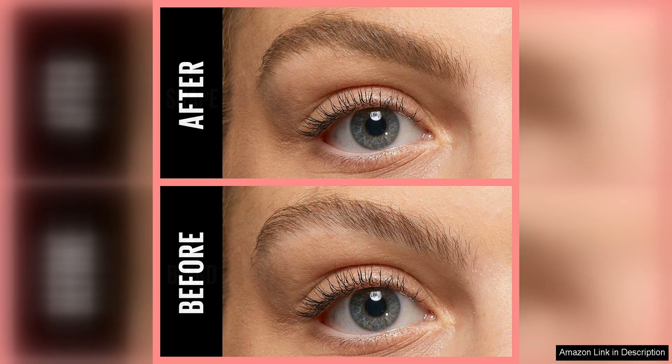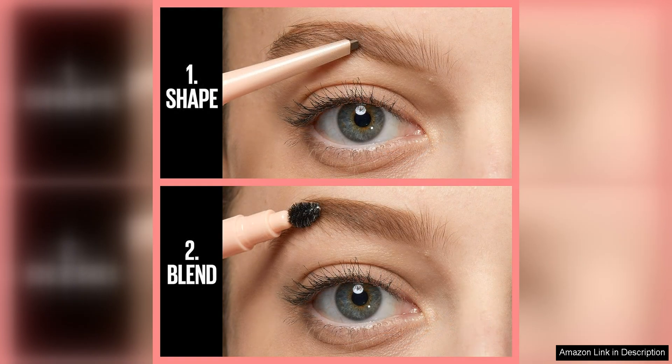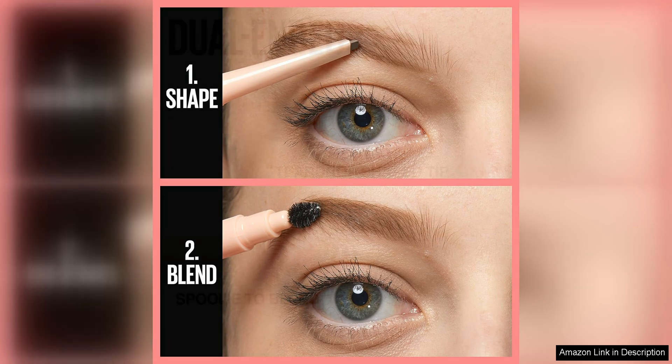One of the standout features of this eyebrow pencil is the spoolie brush on the other end. This makes it easy to blend and shape the product for a more natural finish. The formula is also long-lasting, staying put all day without smudging or fading.